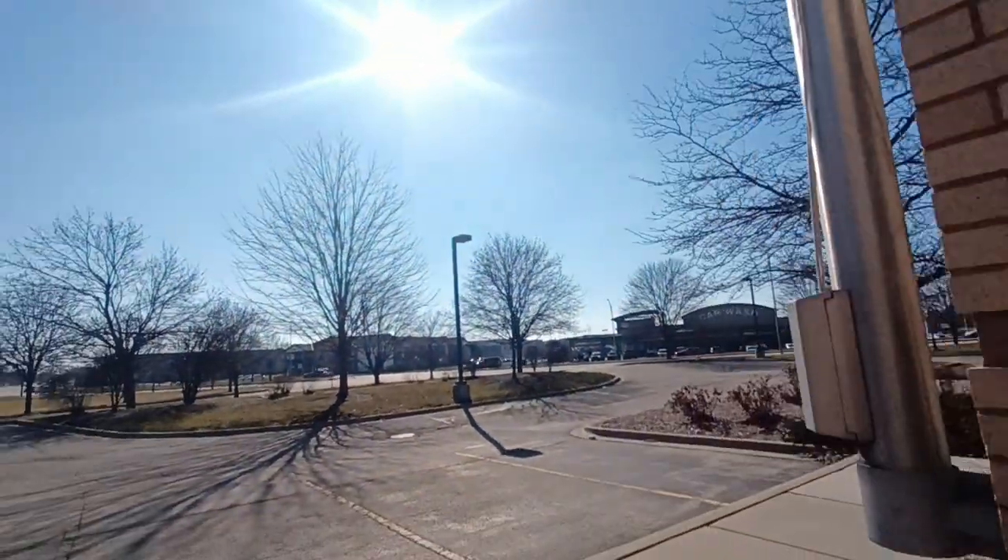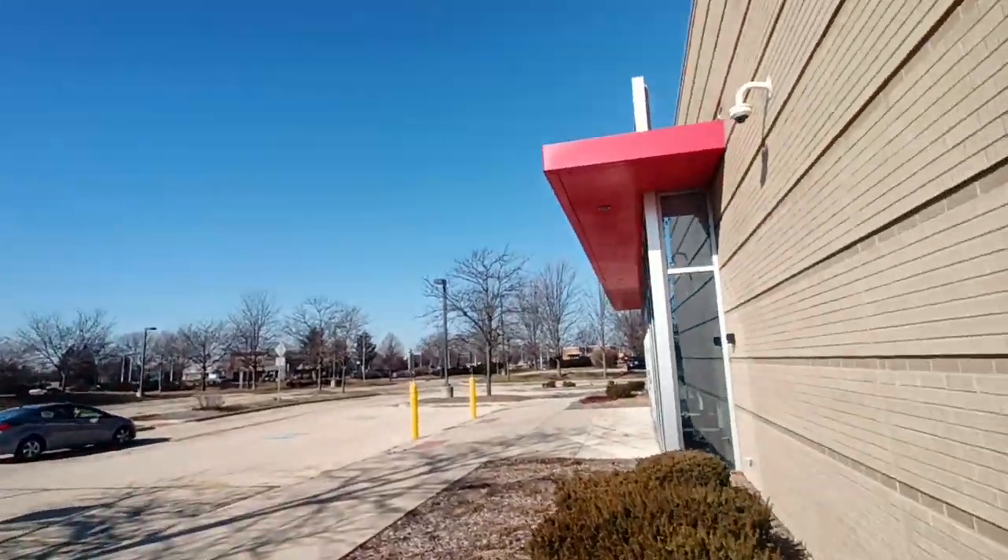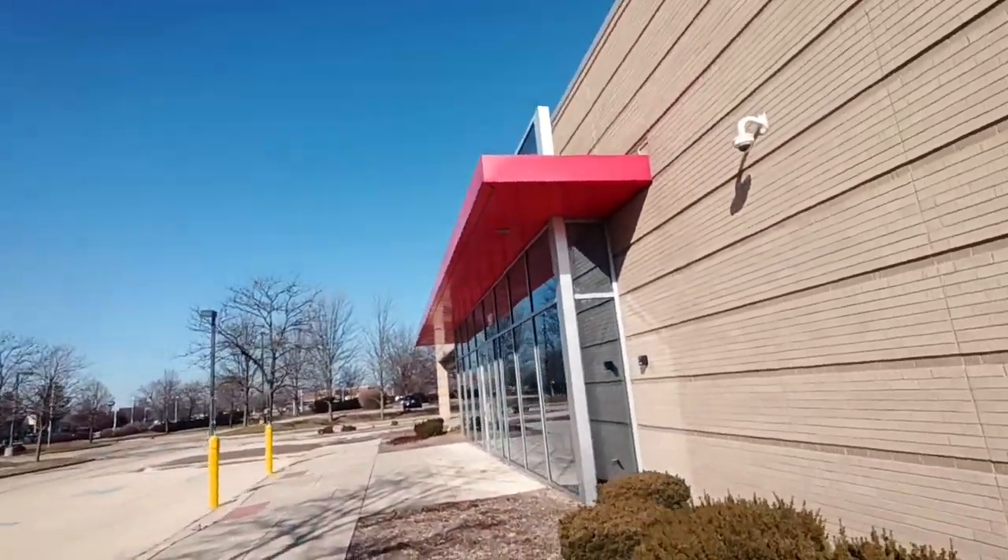And there's the front door right there. So this closed earlier this summer — I guess last summer. July 12th.